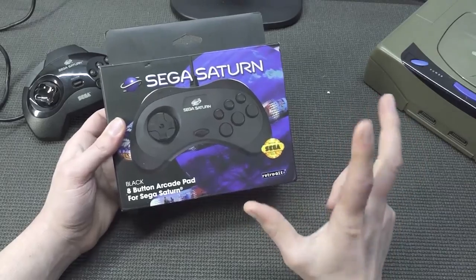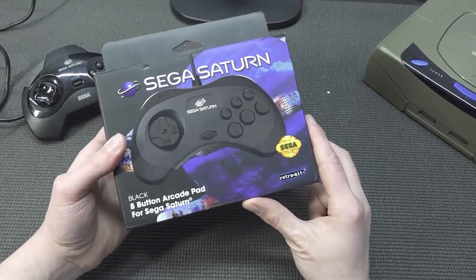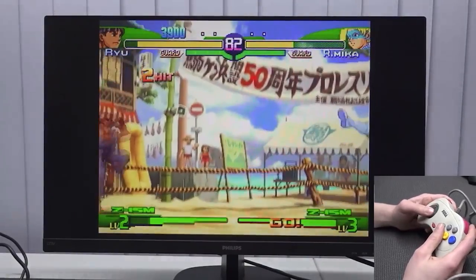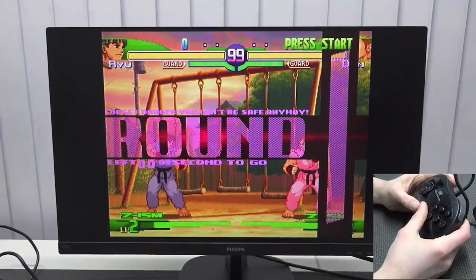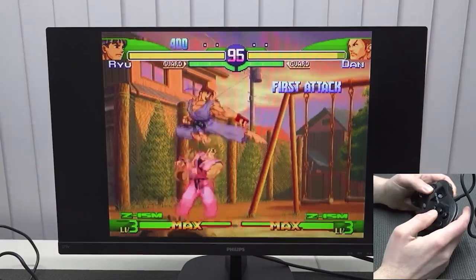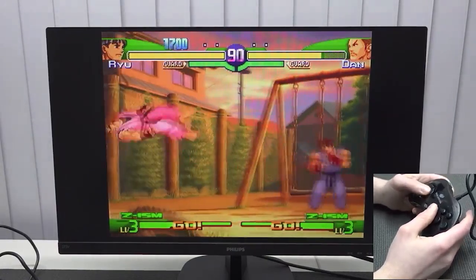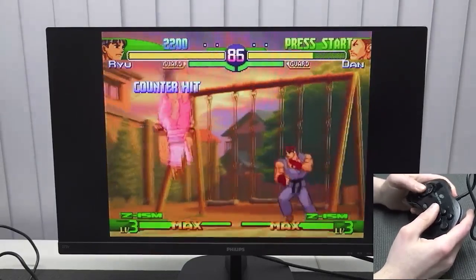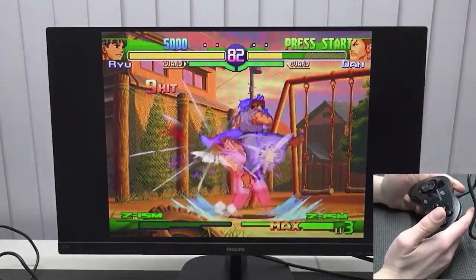I've had some issues with my Sega Saturn controls, but Retrobit is one of those companies releasing good quality controllers that give you that original experience. I made a complete testing video about it, and I must say I got super surprised by how good the D-pad was and how responsive it is. When you compare it with the original Japanese 6-button pad I had, these things make me very happy. Even when collecting is going to be a nightmare, there is still this positive bright side when it comes to aftermarket and good solutions.